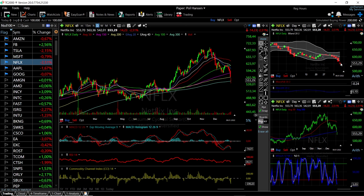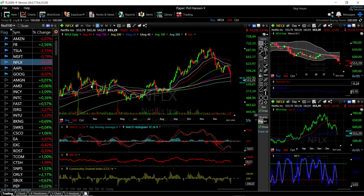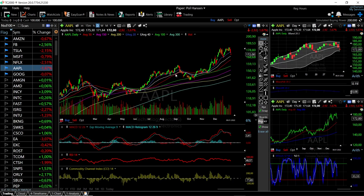Looking at the bullish band for Netflix, we are way outside — on the edge of being oversold. Looking at the lower timeframes, there is still selling occurring, but it's also just falling off a cliff. We would definitely expect to see this go sideways and then continue to the upside.